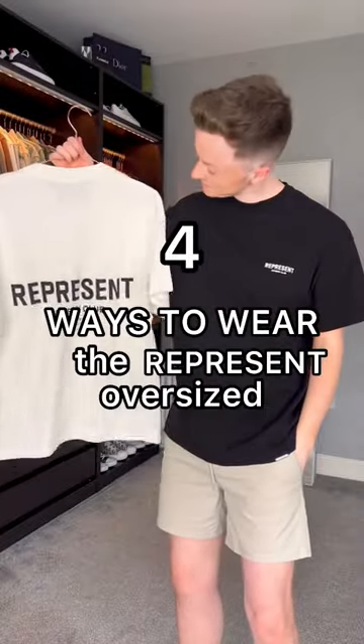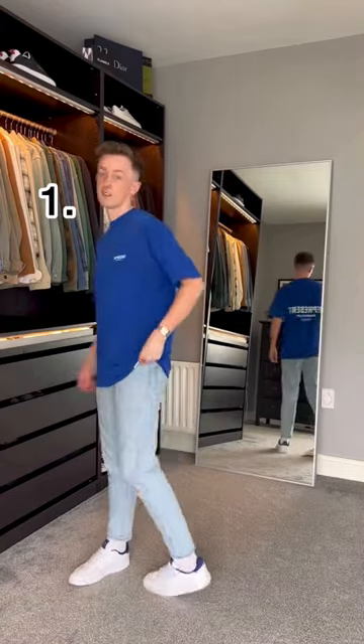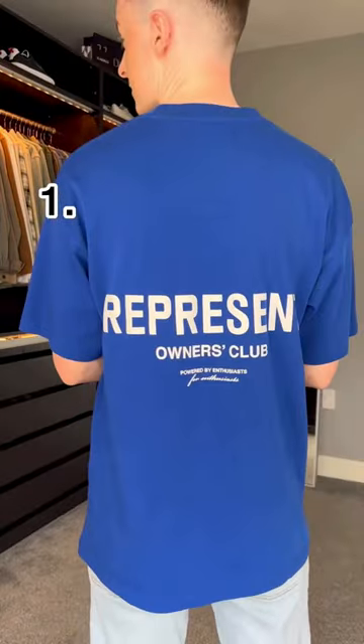Here's four ways to wear the Represent oversized t-shirt. First, you can wear it untucked with some light wash jeans and white trainers for a casual everyday look. Out of all the colors, I think this cobalt blue is my absolute favorite.